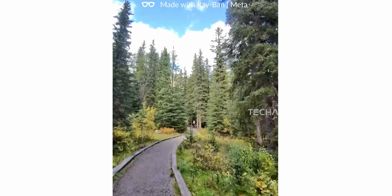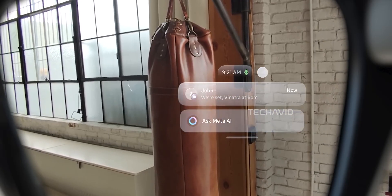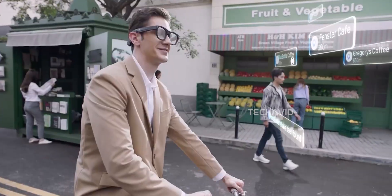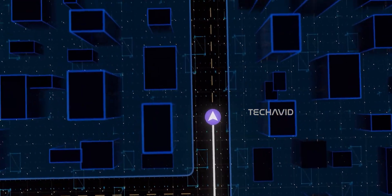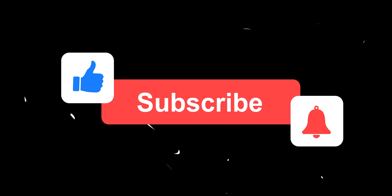Would you actually wear dual-display Ray-Bans as your everyday glasses if they look just like the ones now but can show real-time info, or is it still too early for that kind of tech in public? Let me know what you think in the comments, and if there's something I missed, feel free to add it down below. Thanks for watching.